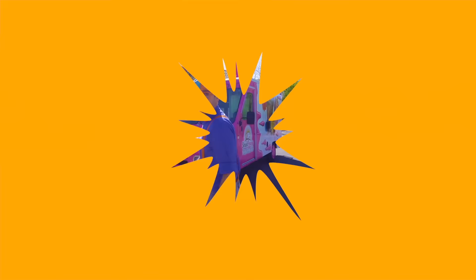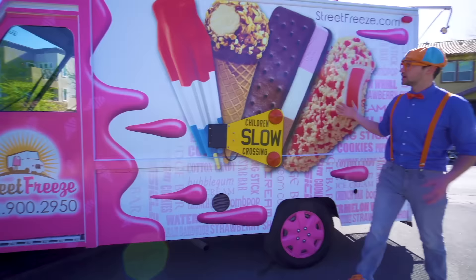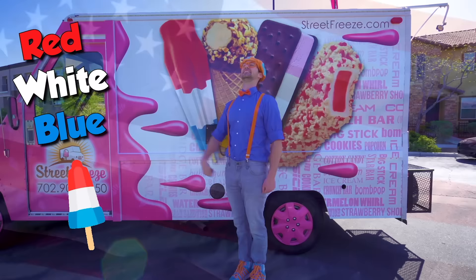Alright, now let's learn the parts of this ice cream truck on the outside! Whoa, it's so colorful! And look, there's some ice cream right here! We have a strawberry shortcake, we have an ice cream sandwich, we have a drum stick, and we have a red, white and blue ice cream! Whoa, look at these! So cool!